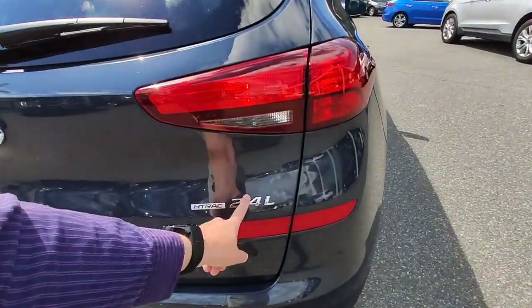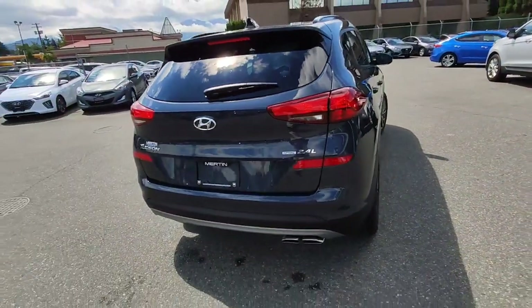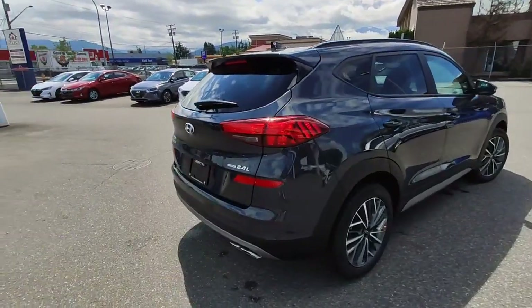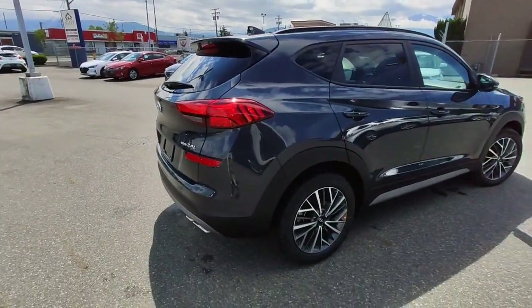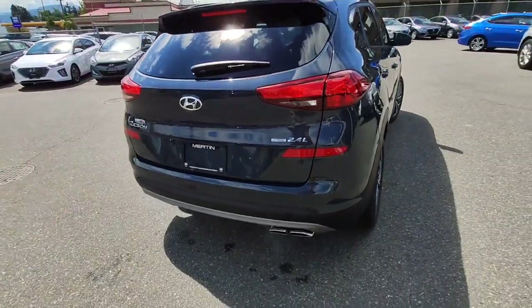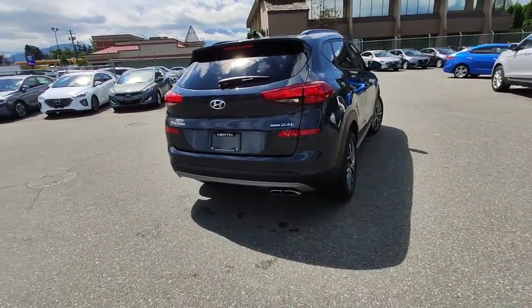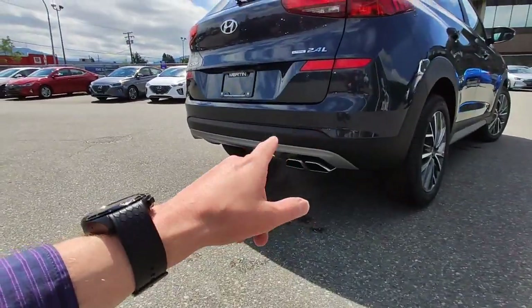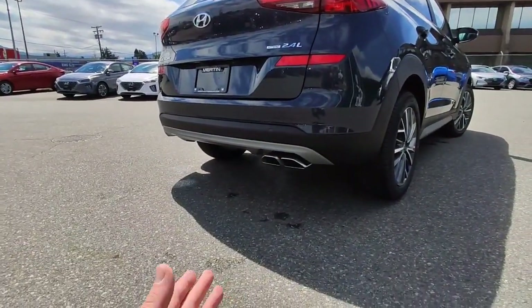We've also got the 2.4-liter engine in this vehicle. The Tucson comes with a 2.0 or a 2.4-liter, both naturally aspirated — the 2.4 obviously making more power. That's mated to a six-speed automatic — a regular, good old-fashioned bulletproof automatic transmission; no CVTs, no dual clutches in this one. We also have the chrome tip exhaust, which is really nice.